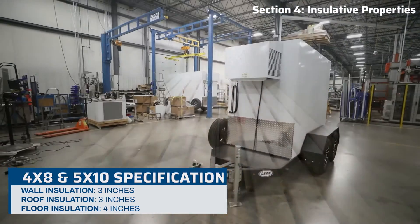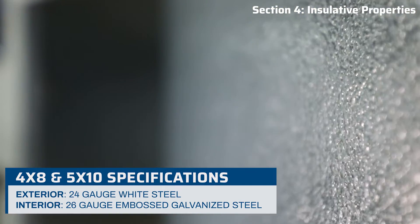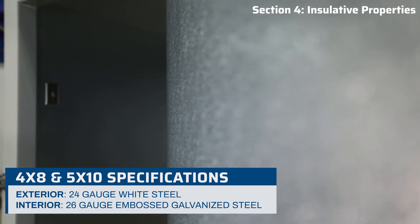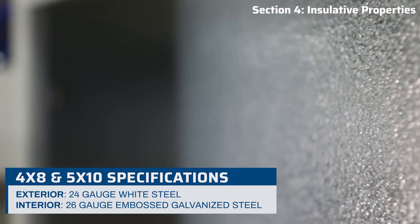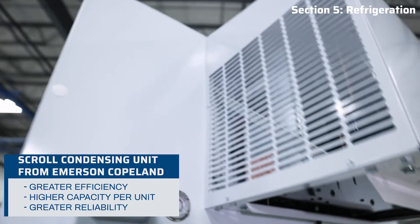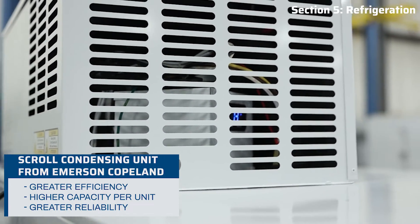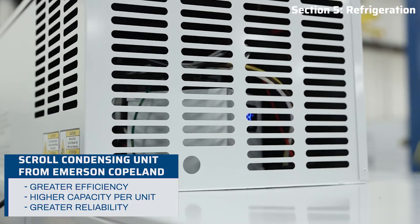This is all enclosed by robust 24-gauge white steel on the exterior and NSF-approved 26-gauge embossed galvanized steel on the interior. Add to that a robust Copeland condensing unit complemented by electronically commutated motor fans, all seamlessly controlled by our intelligent electronic control system.